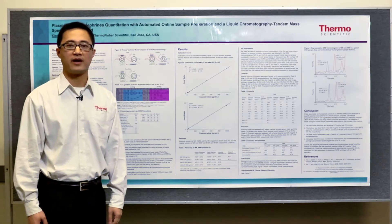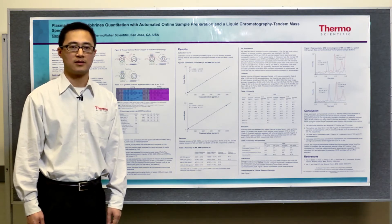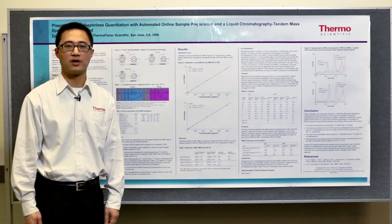Compared to the offline SPE method, the sample preparation is greatly simplified. In addition, the cost of the method has been improved due to the elimination of the SPE cartridges. Finally, because the method is automated, the precision of the method has been improved as well.